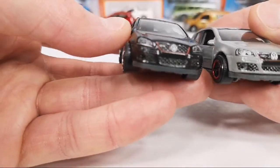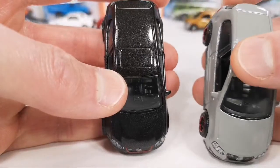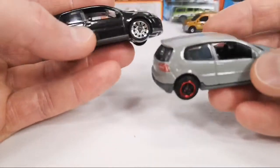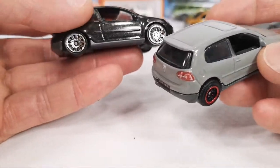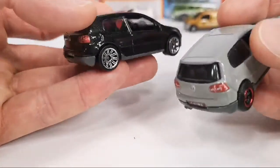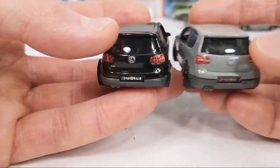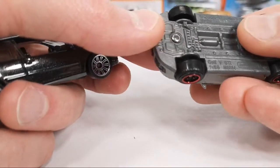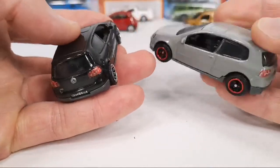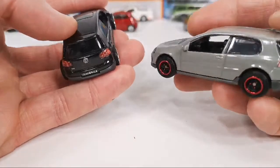They could have made the sunroof a plastic part of the window piece to make it lighter and use less metal. I don't have the green one from the Best of France mix, so I can't tell you if that is also the retooled one. I'm guessing it is because this dates back to 2017, and then it just started releasing again in the Best of France set and in the 2021 mainline.